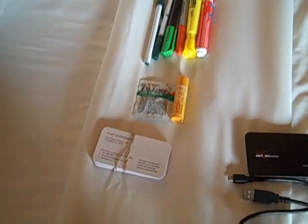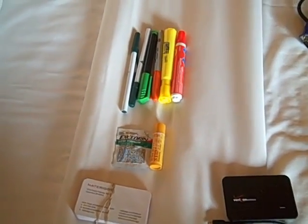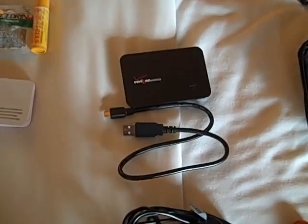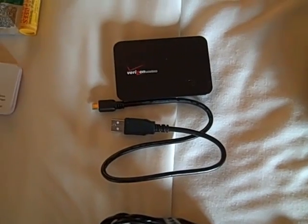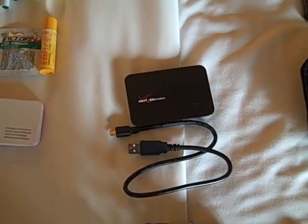Typical business cards, got some Excedrin, ChapStick, things you might need on the road, pens, highlighters for taking notes and whatnot — pretty standard stuff. This little bad boy here I picked up a few weeks ago — it is a Verizon wireless VZ Access card that basically allows me to broadcast a Wi-Fi signal and allow up to five users to get on.